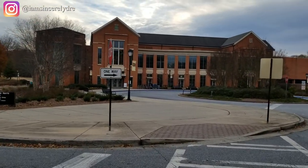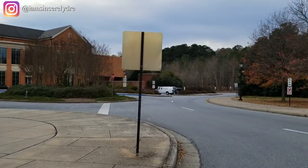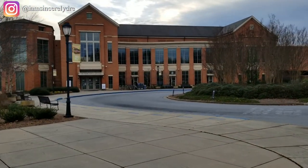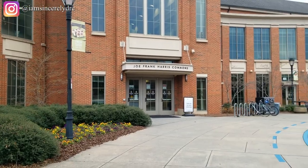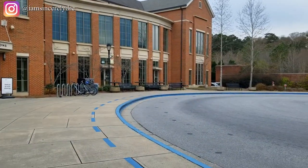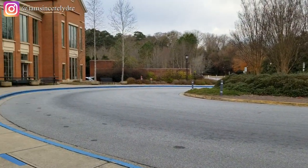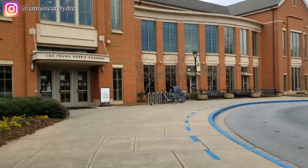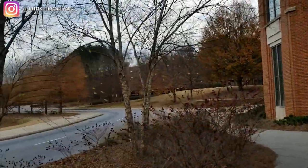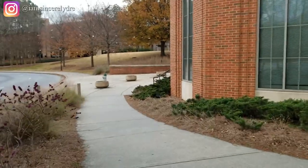We're back at the Joe Frank Harris Commons. You can see that the sidewalk in this circle area is painted blue — that's a big thing to know on campus. If it's painted blue, that is a UGA bus stop. This is also one of our busiest bus stops. A lot of people come off here and walk to the residence halls, but there is also a stop in front of the residence halls.